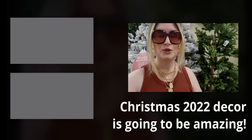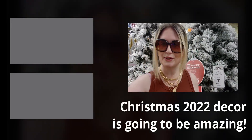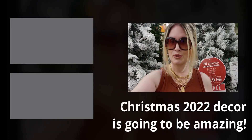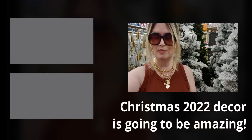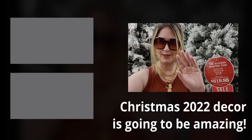Alright friends, that concludes my store walkthrough here at Hobby Lobby of the Christmas decor — so many great deals and beautiful trees. Thank you guys so much for watching. If you're new to my channel, I would love if you would subscribe. To my returning family, a huge thank you for always being here. Love you guys, sending hugs — see you very soon. Take care, God bless, bye!